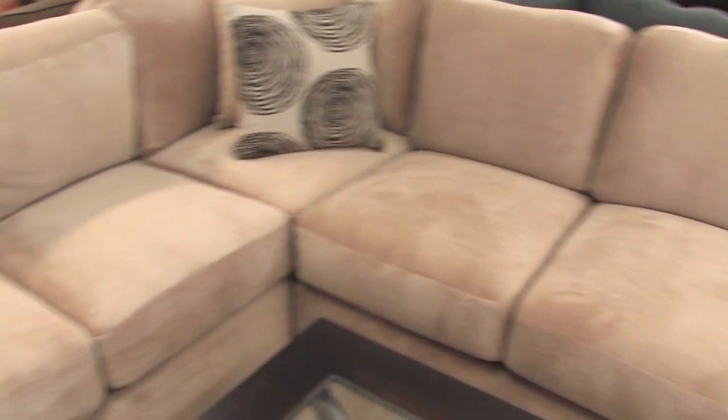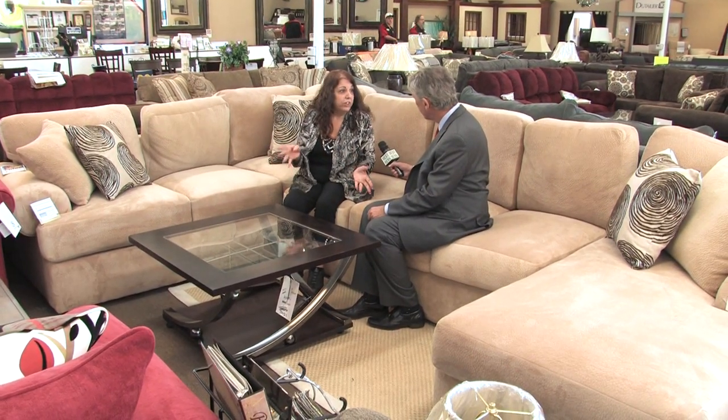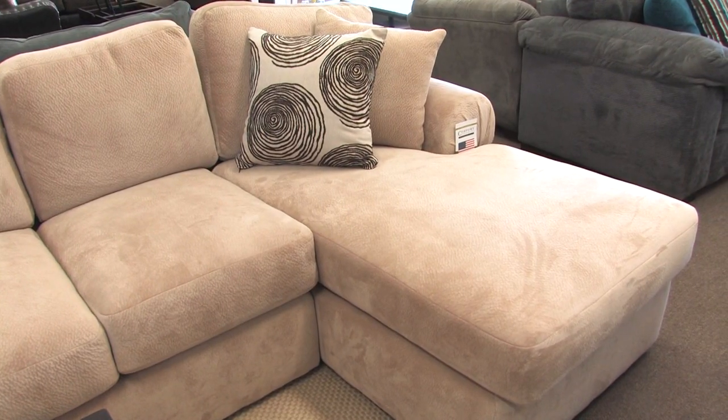Customize this sectional sofa to fit what you need. You can customize it in over 300 different fabrics. You can configure it with a sofa or a love seat in the middle, and you can put the chaise on the left or the right.